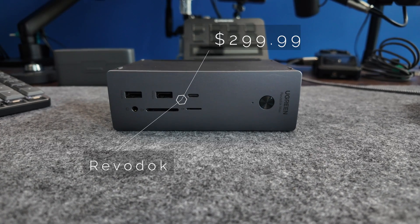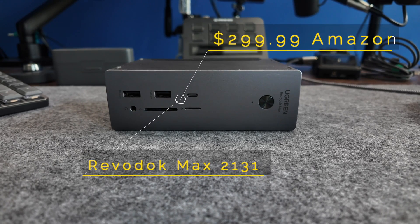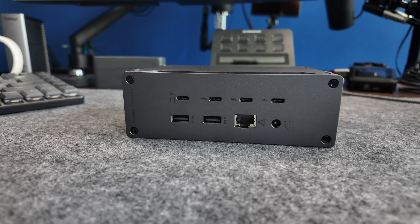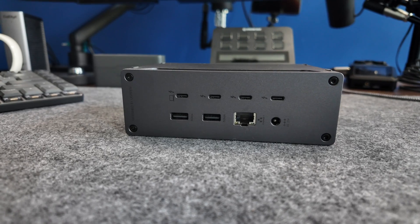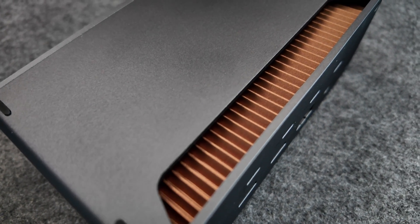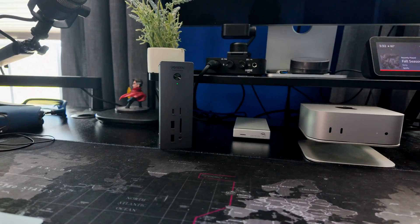The Ugreen Revodok Max 2131 retails for $299.99 and may be the answer. Ugreen has packed a 13-in-1 Thunderbolt 5 docking station designed to be what they call the new king of connectivity, especially for users of the latest MacBooks and Mac desktop models. But does it actually deliver on what it promises?